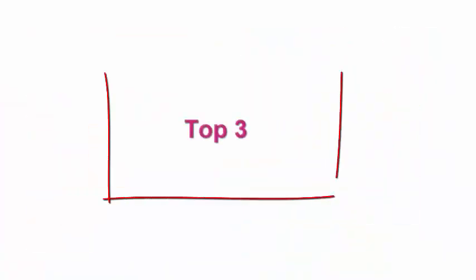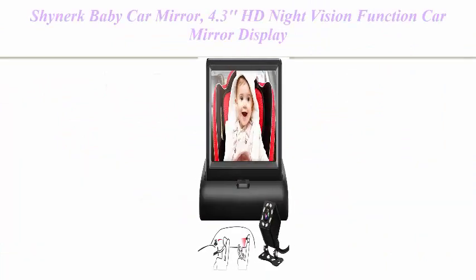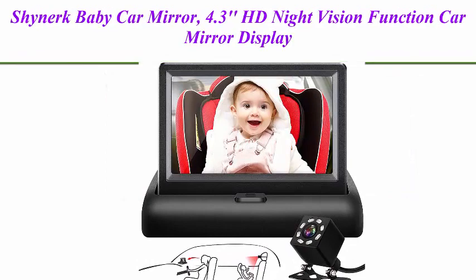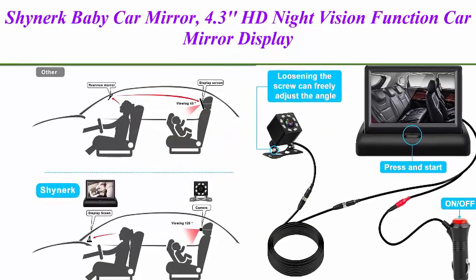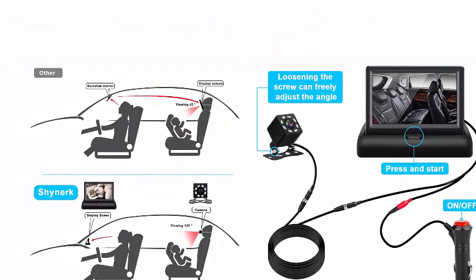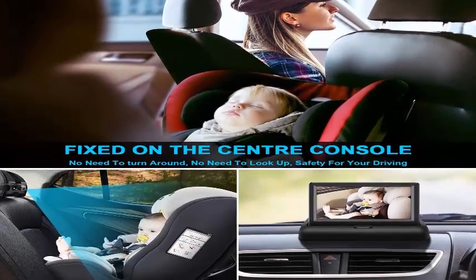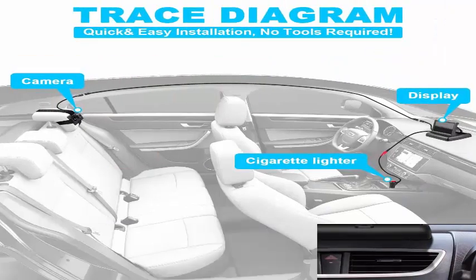Top 3: Shinaric baby car mirror, 4.3 HD night vision function car mirror display. A safety car mirror camera monitored mirror with wide crystal clear view, aimed at baby to easily observe the baby's every move. Feature one — safety and durability: unlike other car seat mirrors.